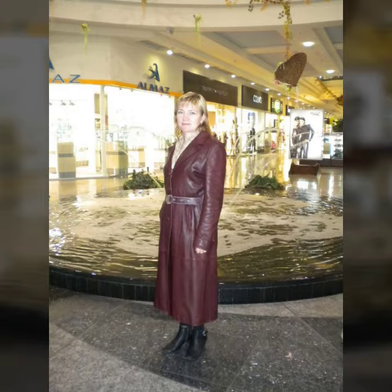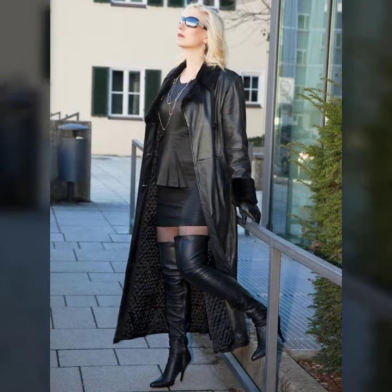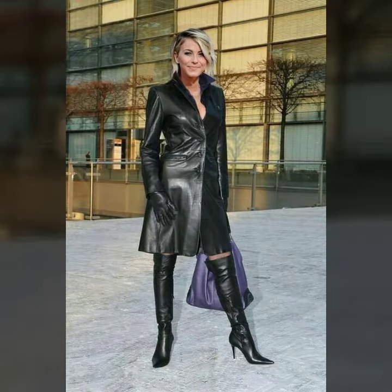Different ideas of slim and fitted coat with zip. Creative ideas of collar designs — leather collar, fur collar — knee length, ankle length, floor length, and many more.